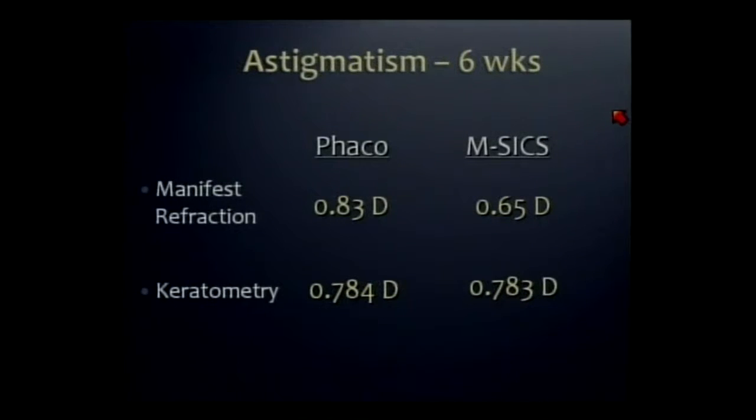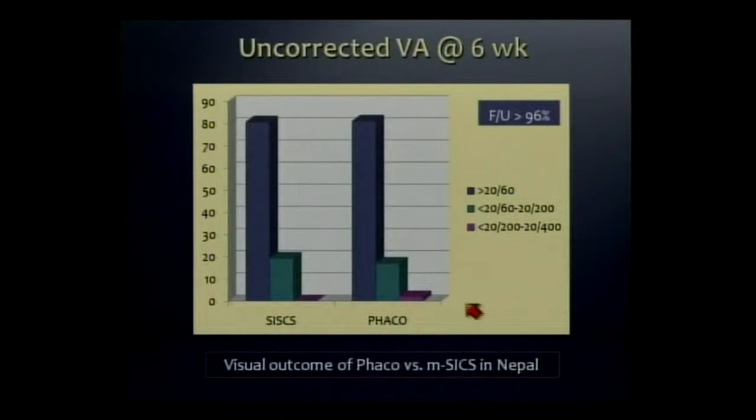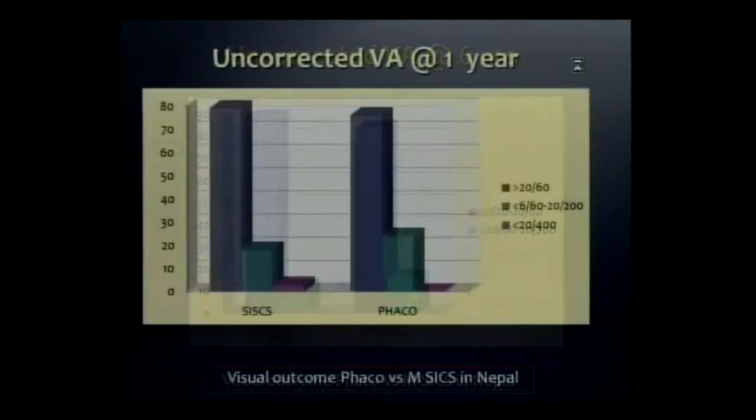By six weeks, astigmatism was really the same in both groups, whether by refraction or keratometry. This explains why uncorrected acuity — using 20/60 or better in the dark purple — was pretty much the same at six weeks, at six months, and at one year.